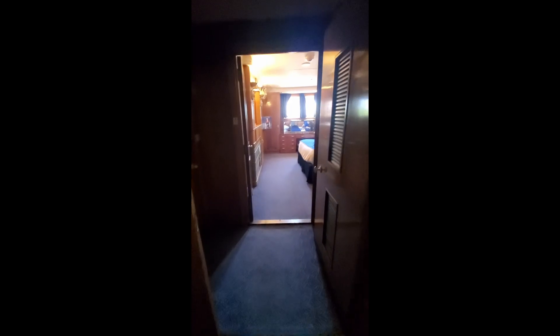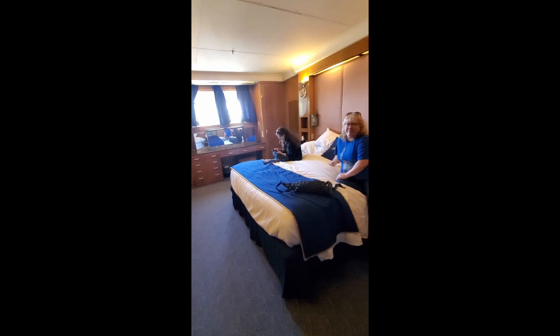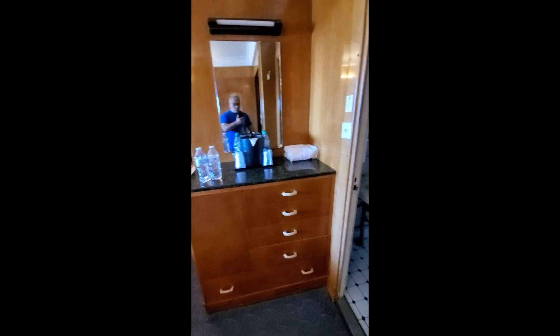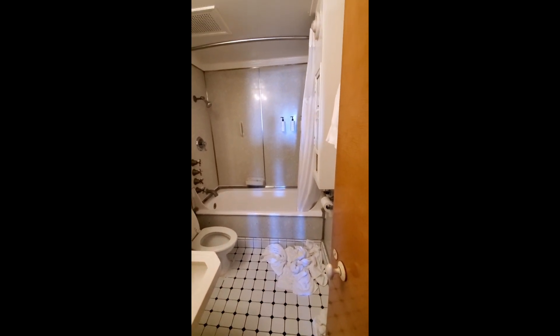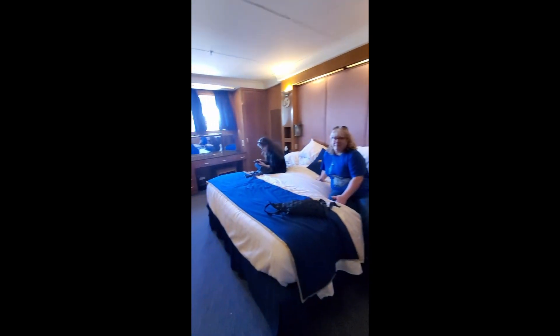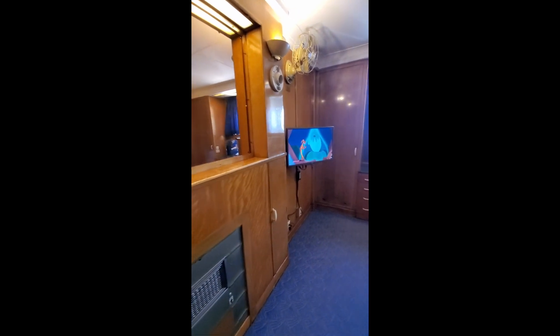And then we go down this hallway into, I would say, the main room, and of course the bathroom.